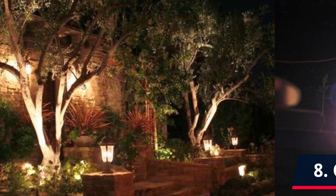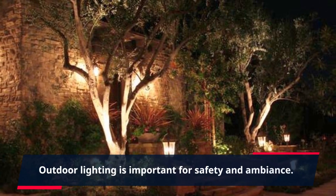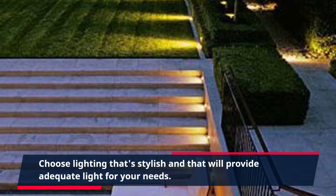8. Outdoor Lighting. Outdoor lighting is important for safety and ambiance. Choose lighting that's stylish and that will provide adequate light for your needs.